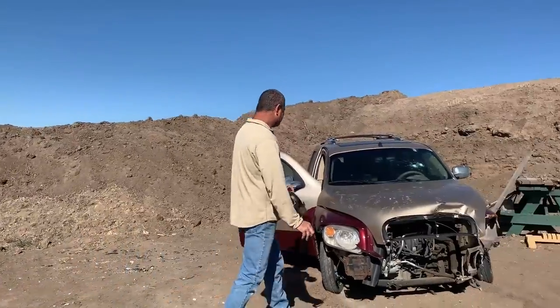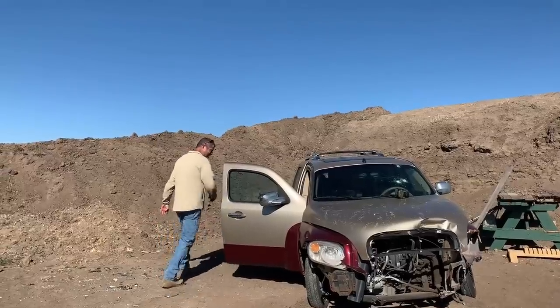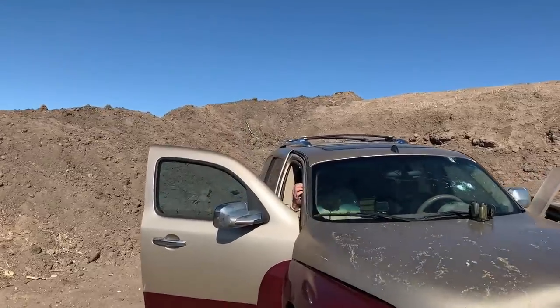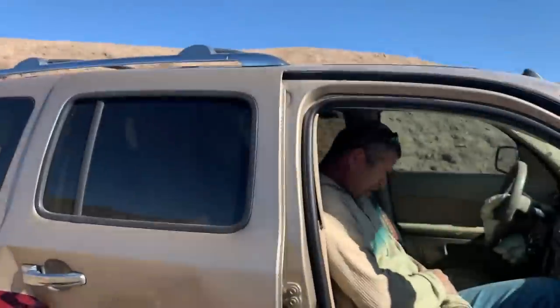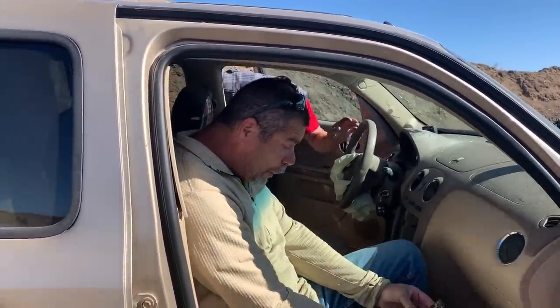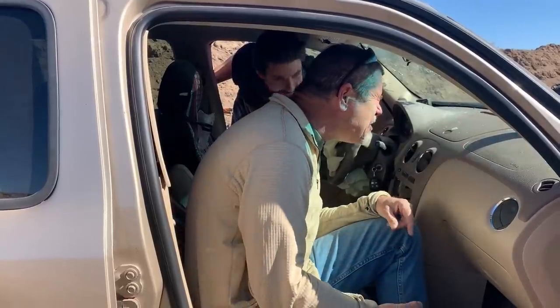That was probably worth it. My nose is on fire. Let's go back in. I don't think there's anything left. My face is burning. That stuff burns. Oh God. The GoPro's not recording.